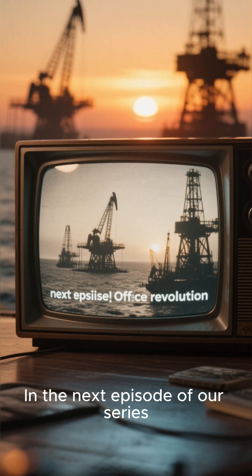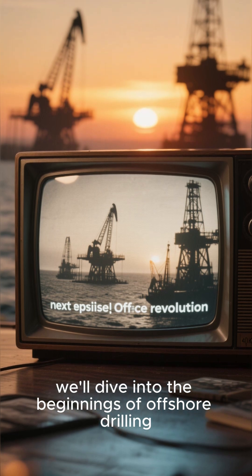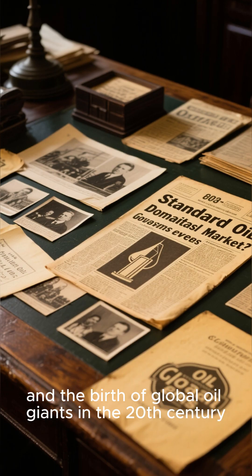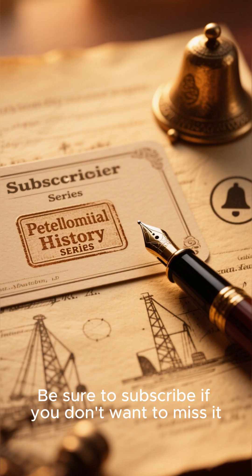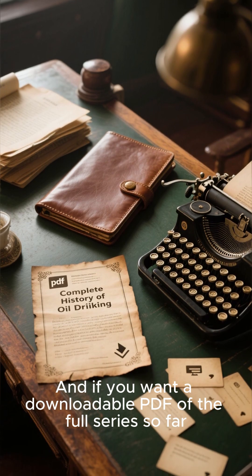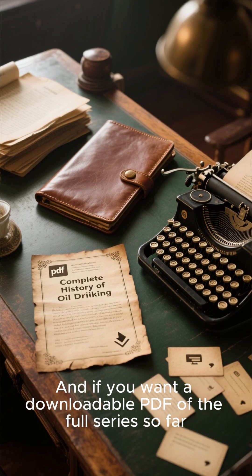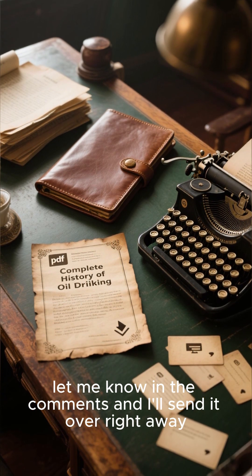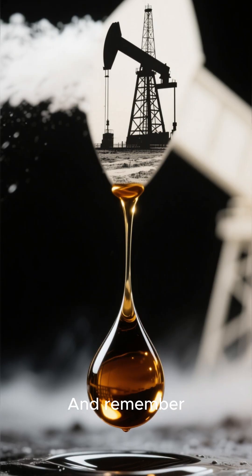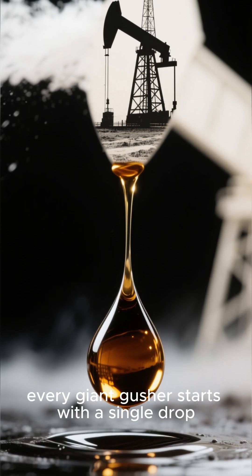In the next episode of our series, we'll dive into the beginnings of offshore drilling, the rise of offshore drilling rigs, and the birth of global oil giants in the 20th century. Be sure to subscribe if you don't want to miss it. And if you want a downloadable PDF of the full series so far, let me know in the comments and I'll send it over right away. Thanks for watching — I'm your host. And remember, every giant gusher starts with a single drop.